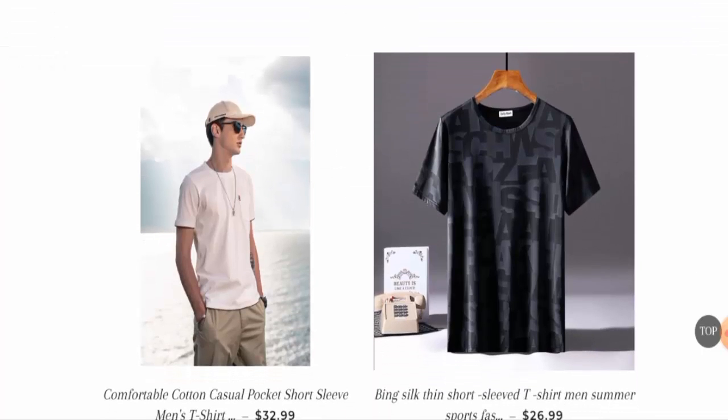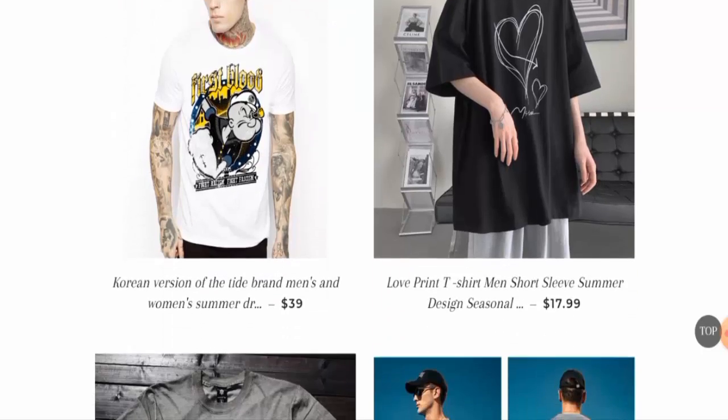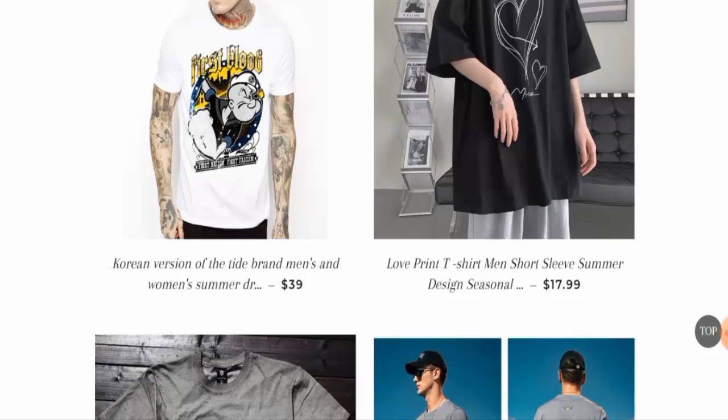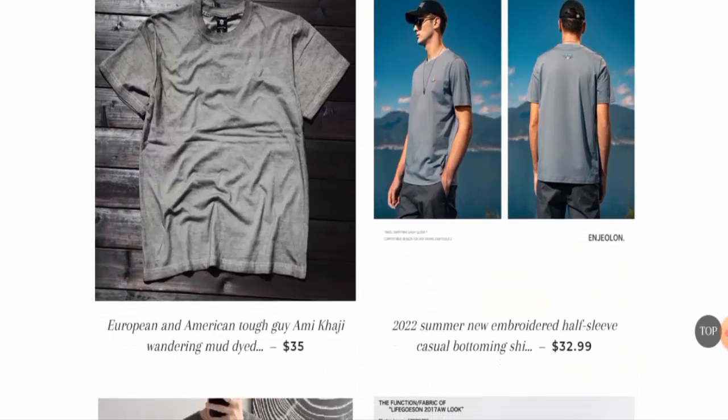Guys, people from the United States are very curious to know about this site. Next we will discuss the complete details of this website, so kindly watch this video till the end and do not miss any points. First of all, we will check the website type and the products they offer. This is an e-commerce site which deals with clothing items — they mainly offer t-shirts, so you can check them out.